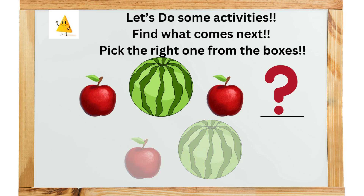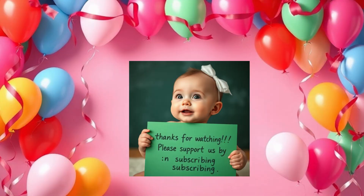Find what comes next. Small apple, small apple, or big watermelon? Excellent! Small apple. Old MacDonald had a farm, E-I-E-I-O.